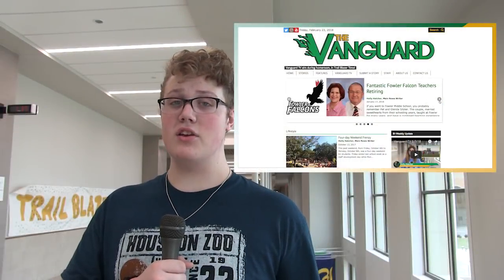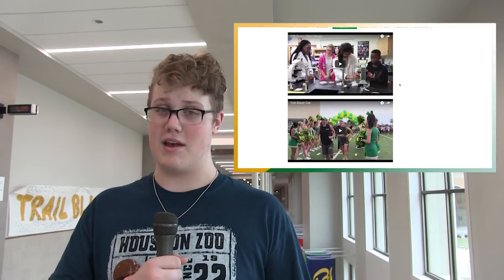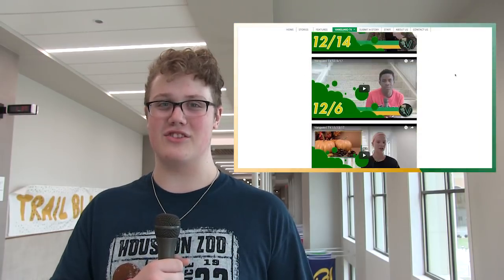Thanks for watching. If you have any story or segment ideas, please visit our newly redesigned website, LTHSVanguard.com. I'm Zachary Widener from Vanguard TV. Have a great day, Blazers.